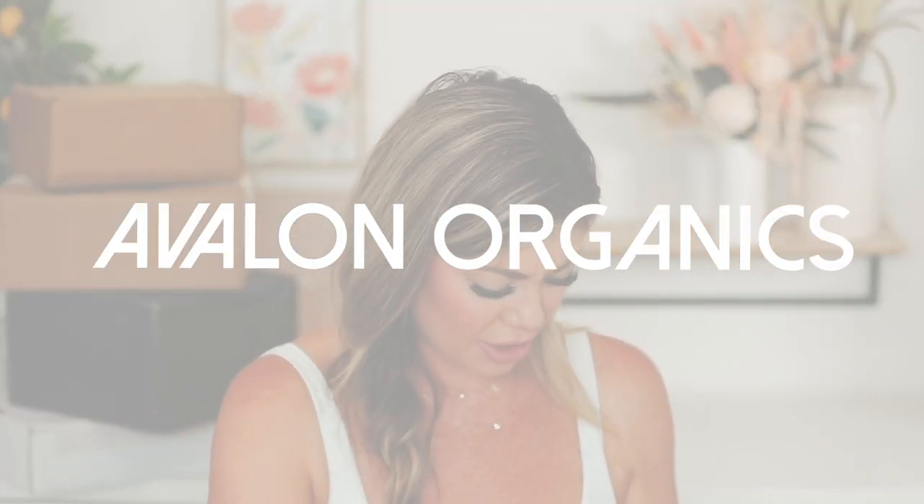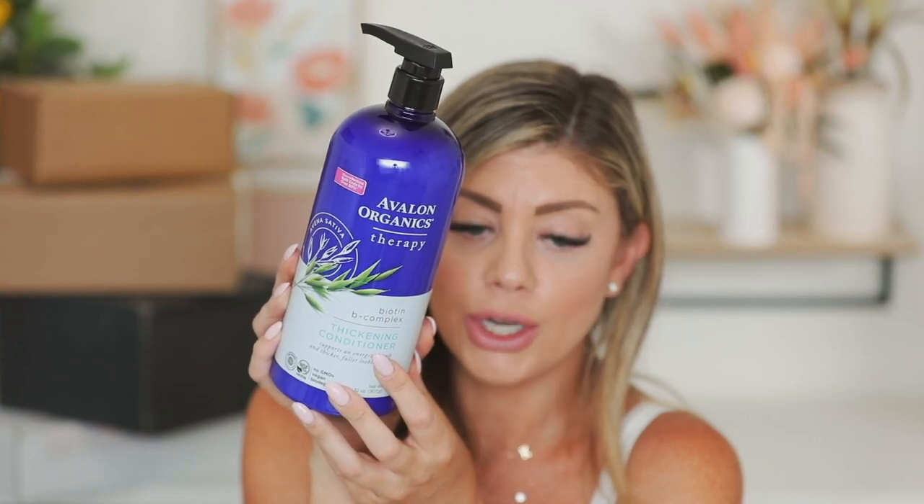Next up I got this — Avalon Organics Therapy Biotin B Complex Thickening Conditioner, which supports an energized scalp and thicker, fuller-looking hair. I'm not sure exactly where it came from but probably from the brand. I definitely need this because my hair is doing a lot better but still doesn't feel like it used to. It says it reduces split ends by over 80%. If you guys have ever tried this out, let me know. I love that it's a nice big pump bottle because conditioner is something I always run out of.